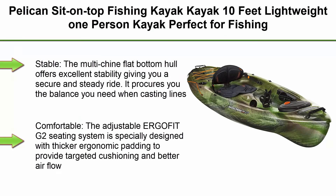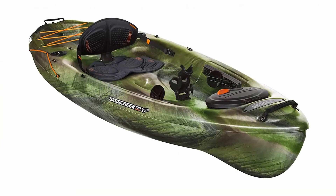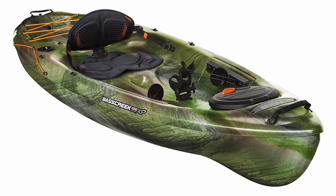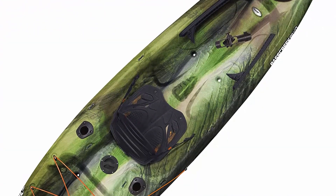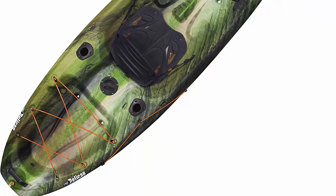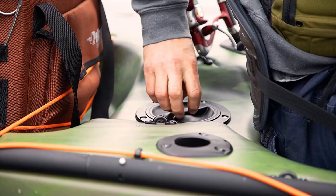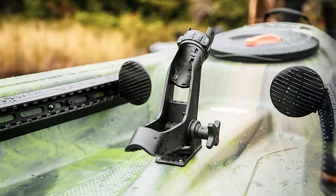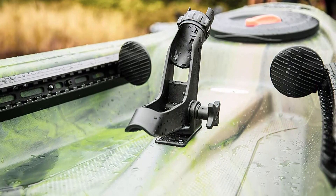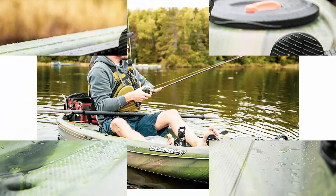Top 10: Pelican sit-on-top fishing kayak, 10 feet, lightweight one-person kayak perfect for fishing. Stable — the multi-chine flat bottom hull offers excellent stability giving you a secure and steady ride. It provides the balance you need when casting lines and reeling in fish while making it incredibly easy to get in and out of the kayak. Comfortable — the adjustable ERGOFIT G2 seating system is specially designed with thicker ergonomic padding to provide targeted cushioning and better airflow. Safe — our unique manufacturing process allows us to include additional flotation inside the hull of all of our sit-on-tops in order to meet or surpass ABYC standards.